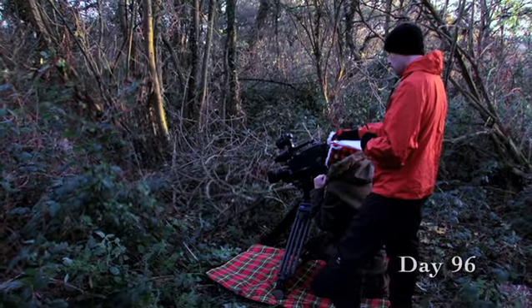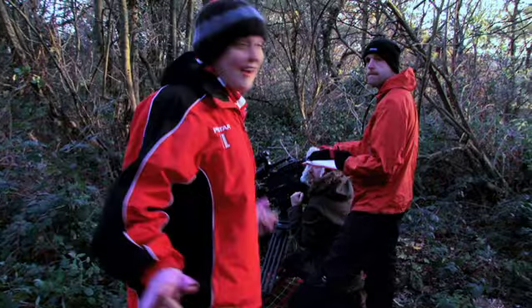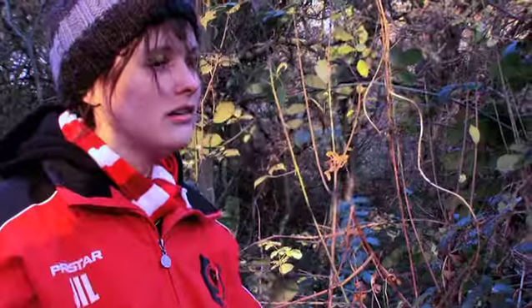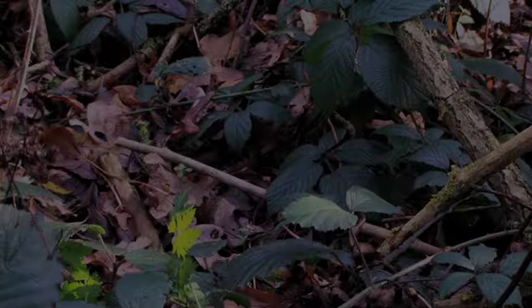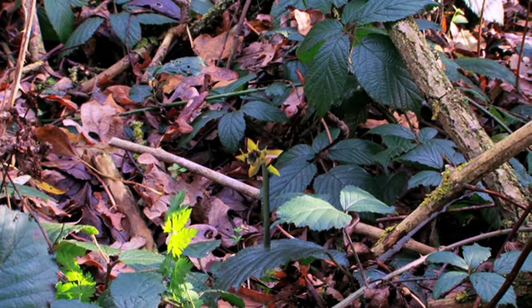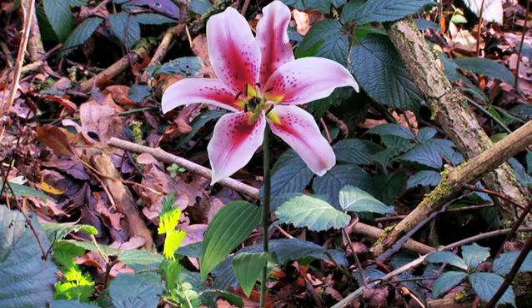But just as the team are ready to pack up, a discovery is made. It's almost exactly like the lily we're supposed to be filming. They had been filming in the wrong place, and the team were all sacked immediately. So, how did the Life team achieve this time-lapse shot of the lily opening? They used computer graphics.